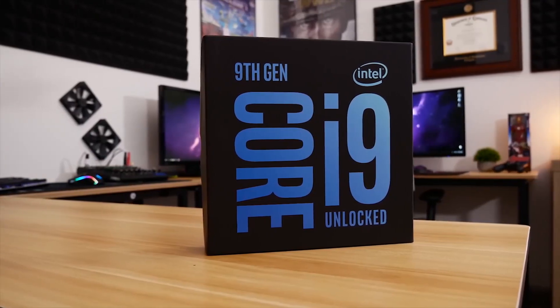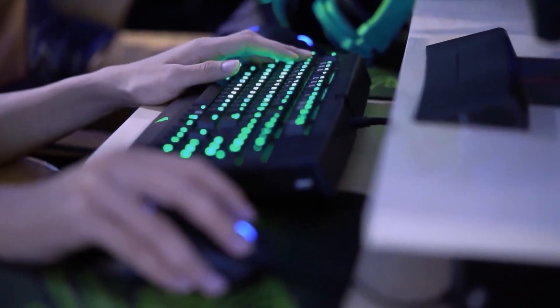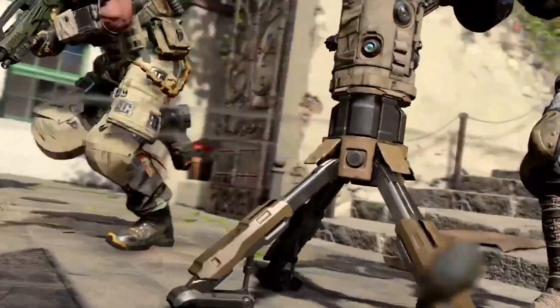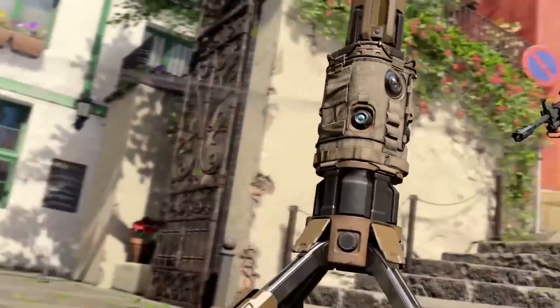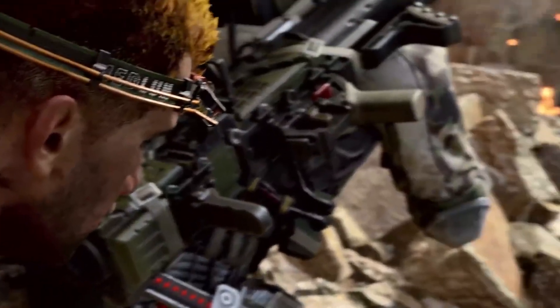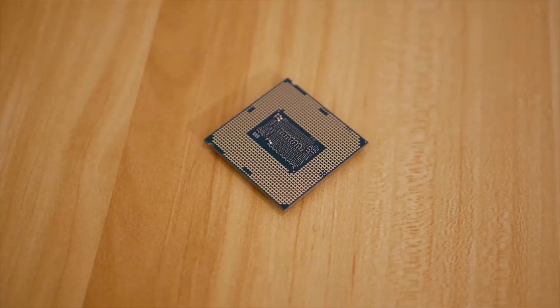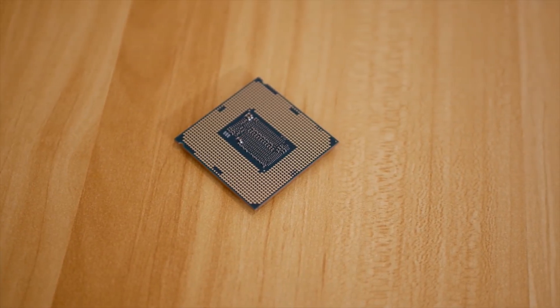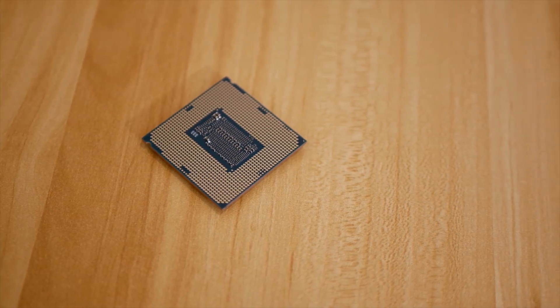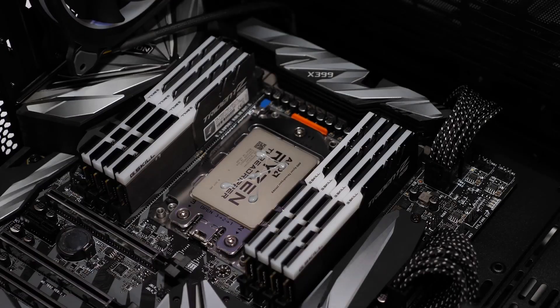Intel Core i9-9900K. The best processor can mean a lot of things. For pure gaming, the Core i9-9900K is overkill, unless you're planning on an extreme build with a top-tier graphics card. For those that do more than just playing games, however, the Core i9-9900K reigns as the overall king of performance. It's the fastest mainstream CPU for the LGA-1151 platform, period.